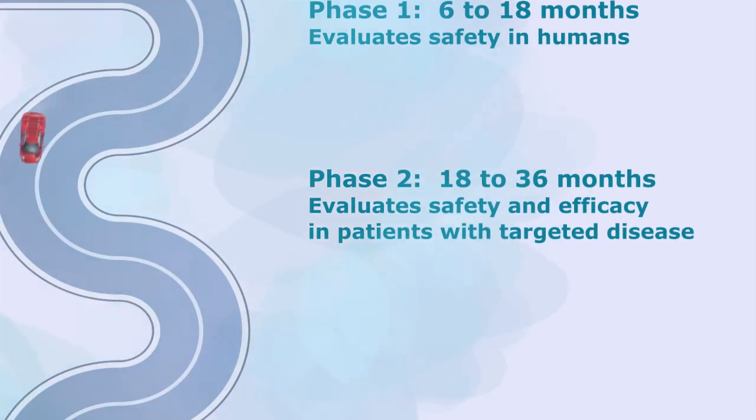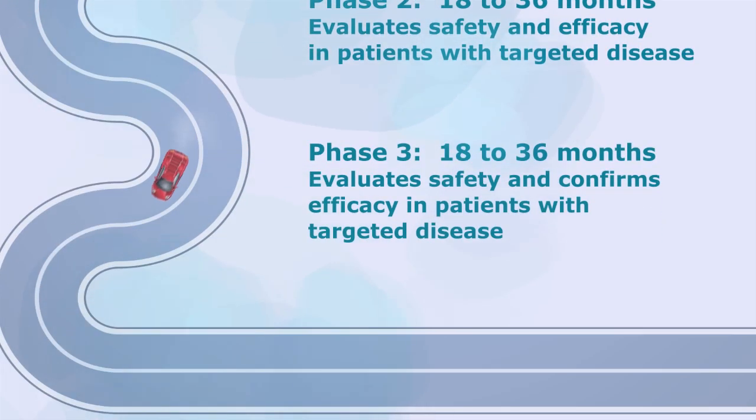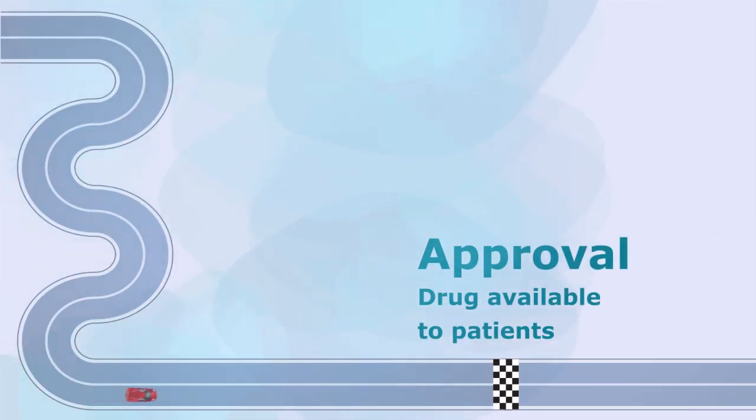Phase two evaluates safety and efficacy in patients with the targeted disease. Phase three evaluates safety and confirms efficacy in these patients. Phase four, which occurs after marketing authorization, follows up on specific questions that the regulatory agency would like answered.